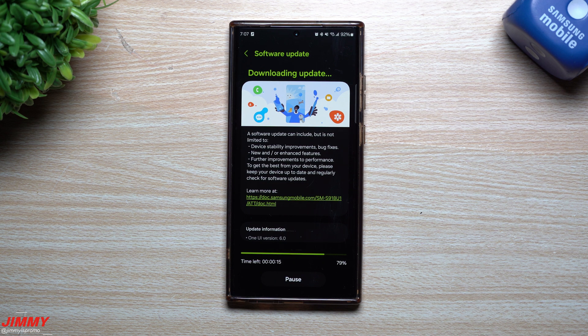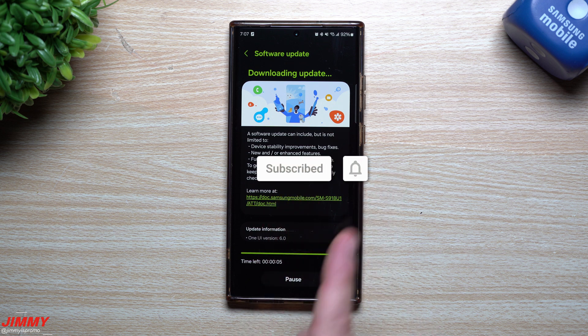If you're brand new to the channel — I'm Jimmy, also known as promo — and you appreciate these tips, tricks, tutorials, and the latest information on your Samsung Galaxy devices, make sure you hit that subscribe button as well as the bell for notifications to get notified for all future videos.